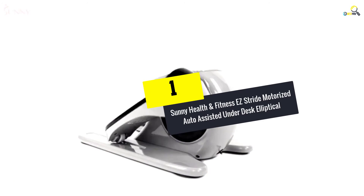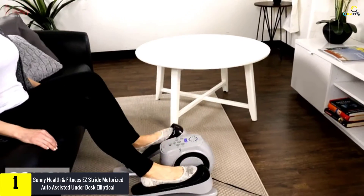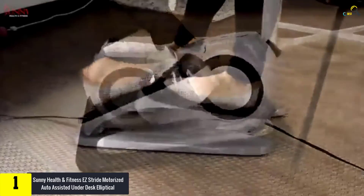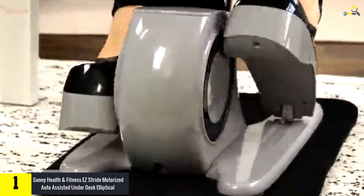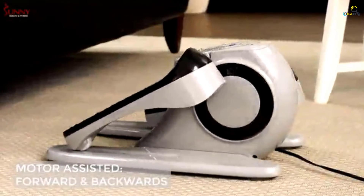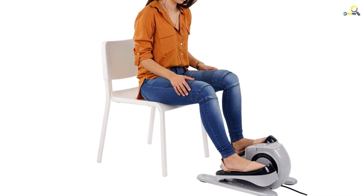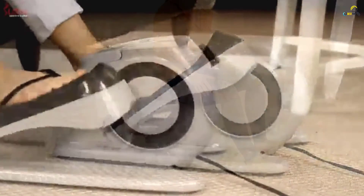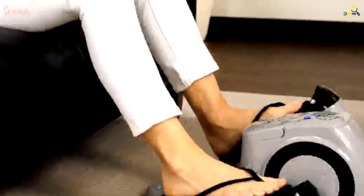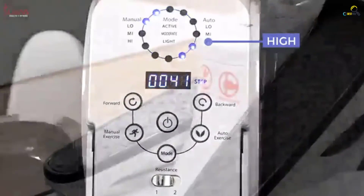And finally at number 1, we have the Sunny Health & Fitness Easy Stride Motorized Auto Assisted Under Desk Elliptical Peddler Exerciser, model SFE3626. This motorized elliptical by Sunny Health is a good option for both pros as well as beginners. It runs via 120V power and comes with 3 levels of resistance, making it pretty easy to use even for a beginner. We love the smooth and seamless operation, courtesy of the superior mechanism and belt drive. It features responsive control buttons for easy changing of resistance, and the colorful display clearly shows the time, distance, and calories burnt.